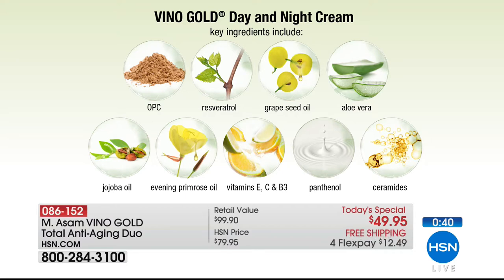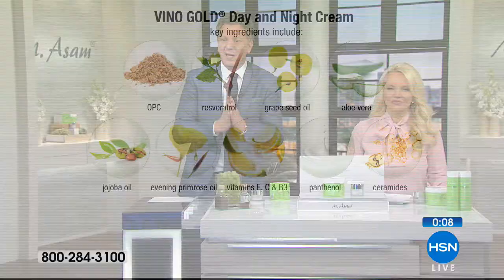Everything extracted in-house — that's why we can make this price, but only once. The OPC is the most powerful antioxidant from grapes. The resveratrol activates cellular experience. Grape seed oil, cold-pressed, is like green gold. Pure aloe vera to moisturize, jojoba oil, evening primrose oil, vitamin E, vitamin C, vitamin B3, vitamin B5, and ceramides — ceramides are so expensive. And almost a one-year supply of this best-selling day and night cream for your face, neck, and décolleté, plus the Perfect Taunt.